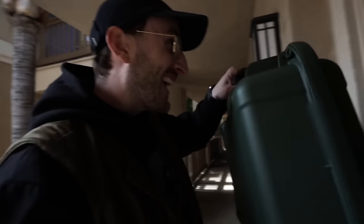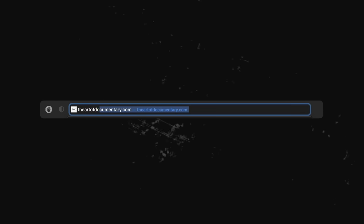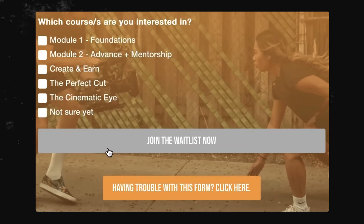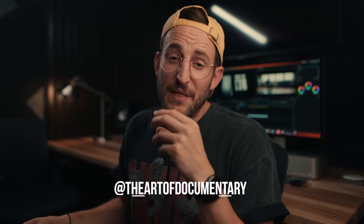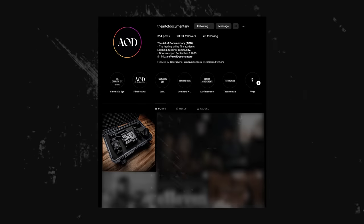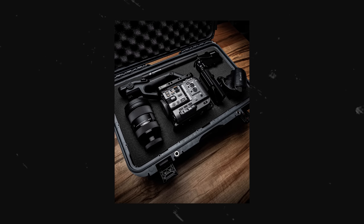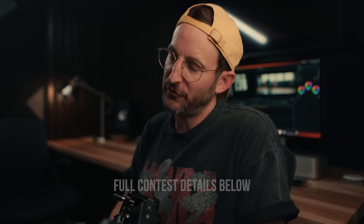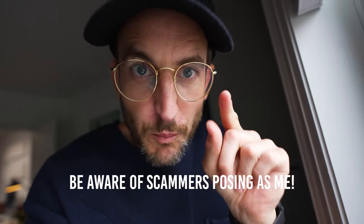We've done a few of these contests before — last year we gave away an FX3 kit to filmmaker Quinn, and another to Mr. Wade, a school teacher. To enter: first, sign up for the AOD wait list for contest details and door-opening updates. Second, follow us on Instagram at The Art of Documentary. Third, go to the linked post and tag two filmmaker friends. As a bonus, share our post on your stories for additional entries. Check below for full contest details.